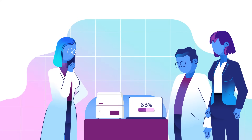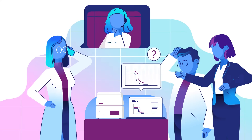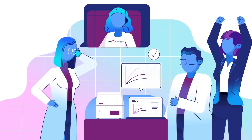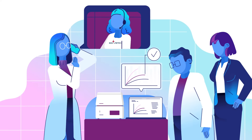Every BMG Labtech Microplate reader comes with expert-level support — fast, friendly and personal. From your first assay to the last, our team of experts is always just an email or phone call away.